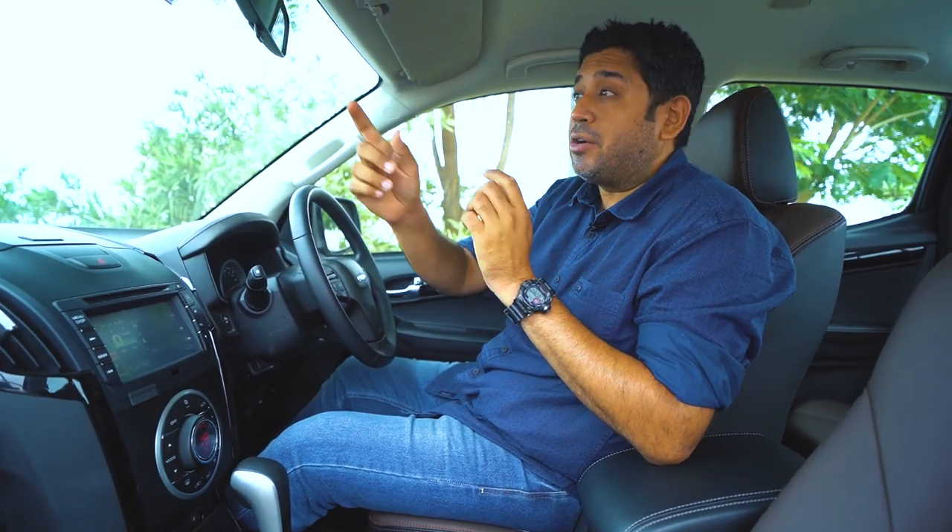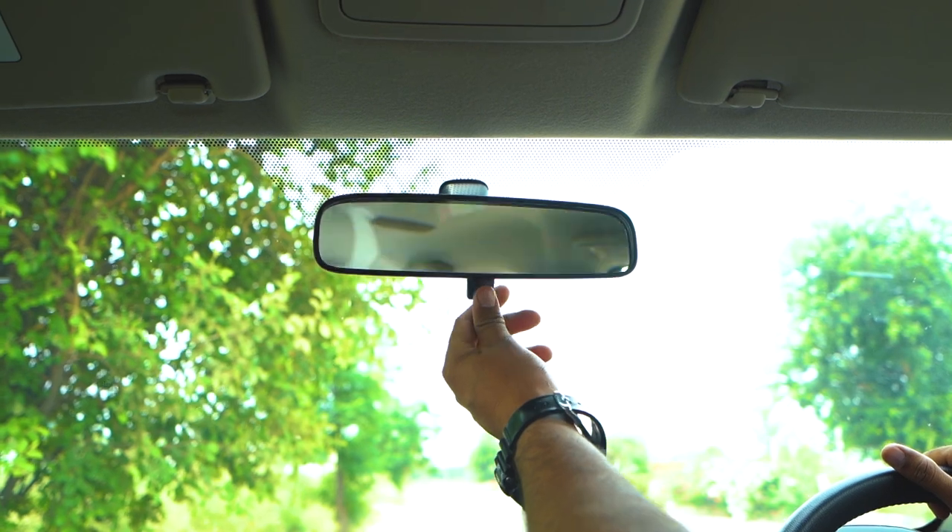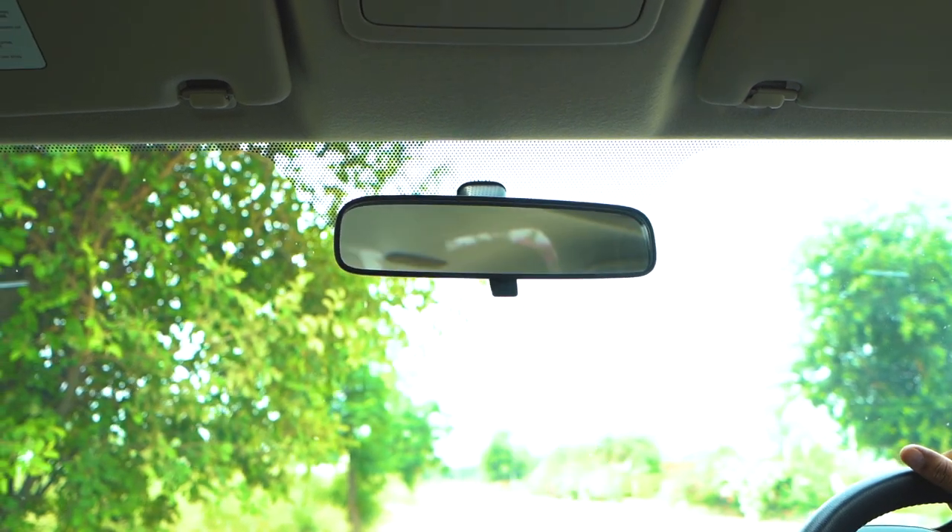In terms of features, they do cover all the aspects. One feature that you'd miss is an auto-dimming mirror — the rear mirror is not auto-dimming. Spending this much money, this should be standard equipment.